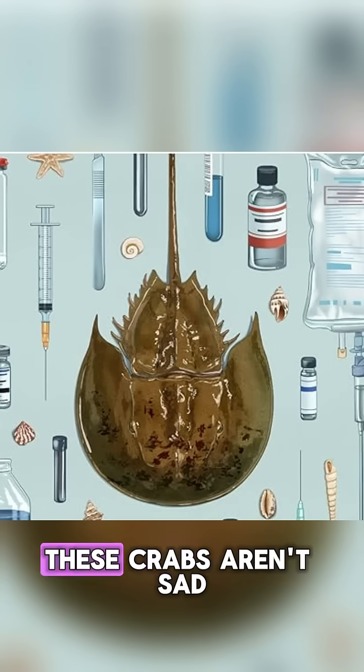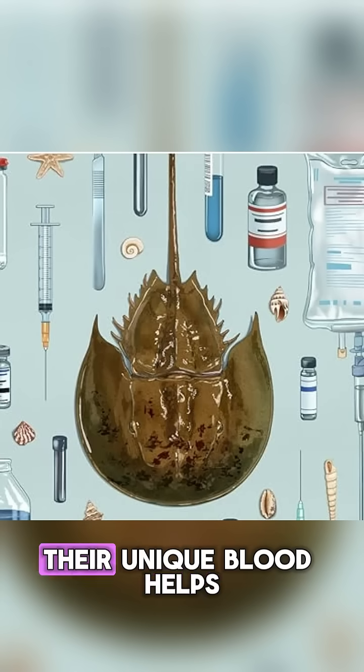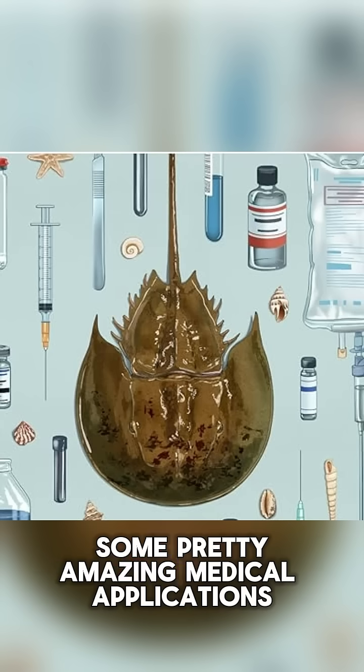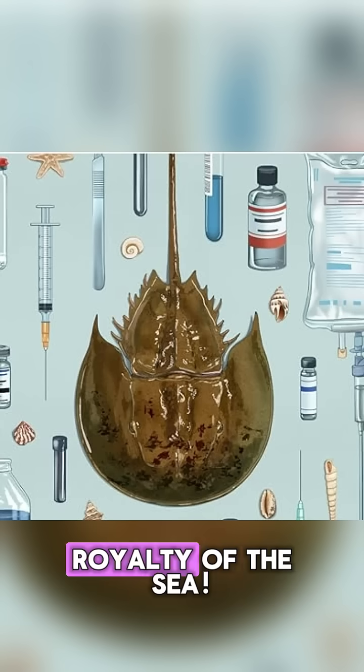But don't worry, these crabs aren't sad — they're just built differently. Their unique blood helps them survive in low oxygen environments and even has some pretty amazing medical applications. Talk about being blue-blooded royalty of the sea!